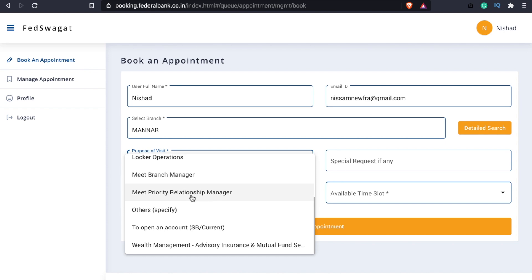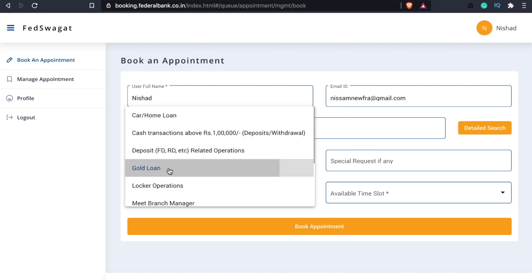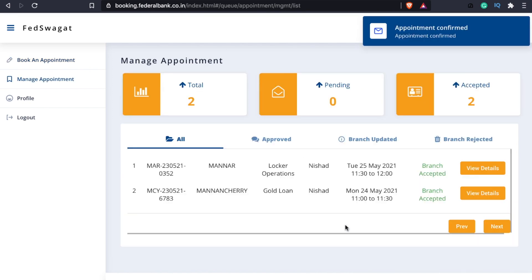If you have a list of options, you can choose from them. For example, you can visit the branch for various purposes — this is one other option. You can enter the purpose if you have not selected one, or you can choose any other options. You can choose special options. If you have any additional information, you can see the date and the available time slot.